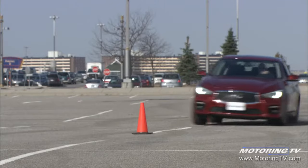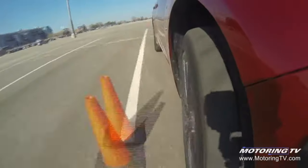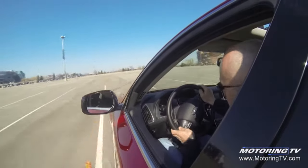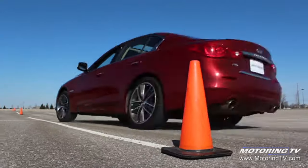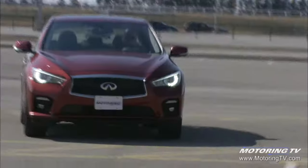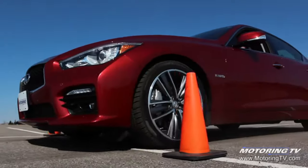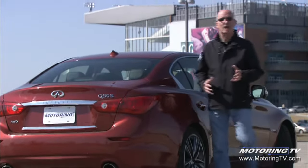When it comes to handling, the Q50 attacks the pylons with aplomb. The suspension does a very good job of limiting body roll without impacting ride comfort, while the all-wheel drive system and P245/40 R19 tires effectively limit both over- and understeer. The direct adaptive steering is also a little different — it eliminated feedback through the steering wheel over rough roads without depriving the driver of the required feel. On the subject of feel, the hybrid's brake pedal is horrible: the Q50 has plenty of stopping power, but the pedal feels very spongy underfoot.